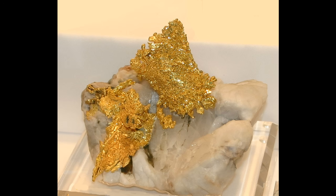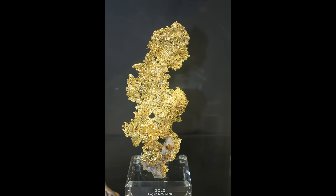Crystalline gold comes in a huge variety of configurations, shapes, and formations. This is a large museum quality specimen taken from the Eagles Nest Mine in California. It's part of the Sierra Nevada gold country and it's a large piece that is very high quality and would sell for tens of thousands of dollars.